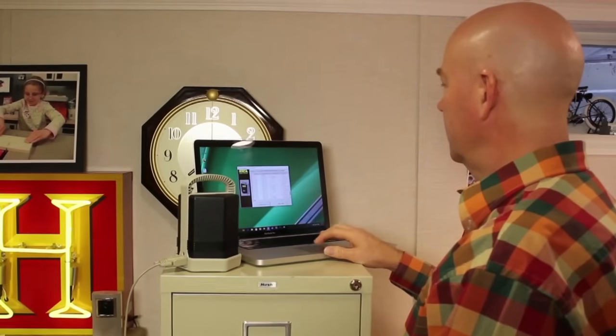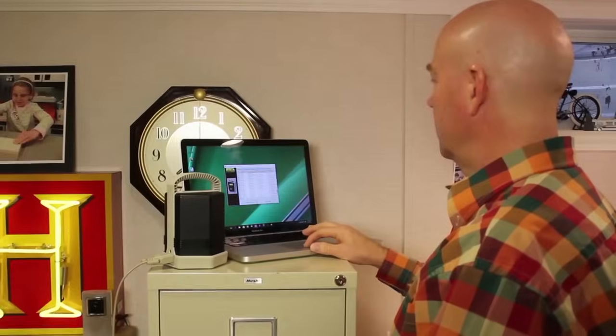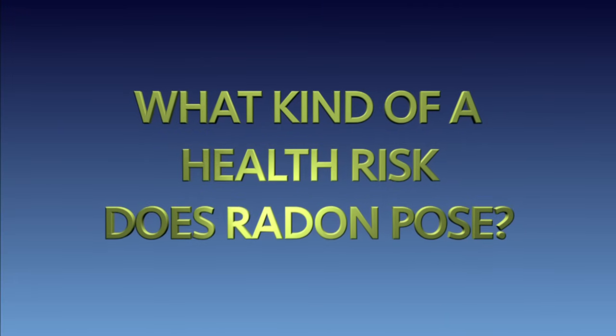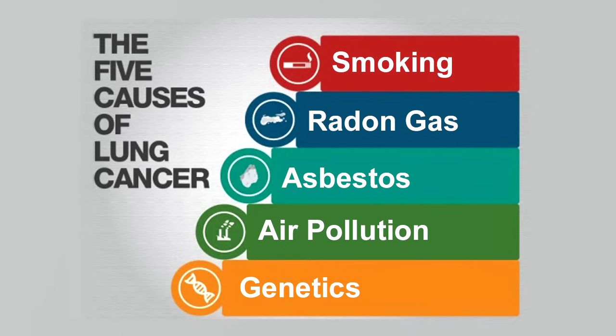Based on this EPA standard, I'm substantially above the level at which action should be taken to reduce radon concentrations. But just what kind of health risk does this pose? Based upon extended exposure, there's an increased risk of lung cancer. Radon is thought to be the number one leading cause of lung cancer in non-smokers, and the second leading cause of lung cancer in the general population after smoking.